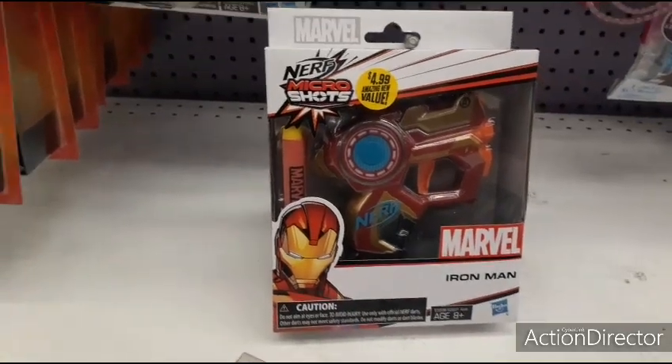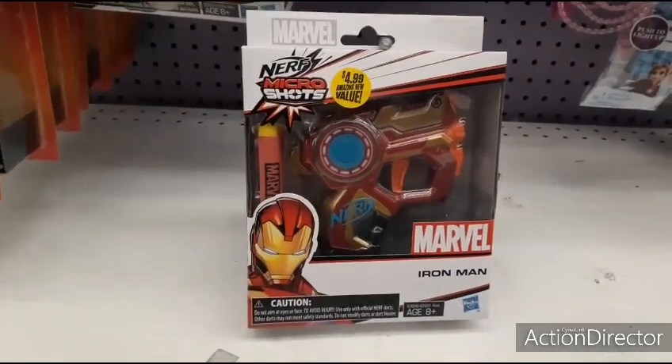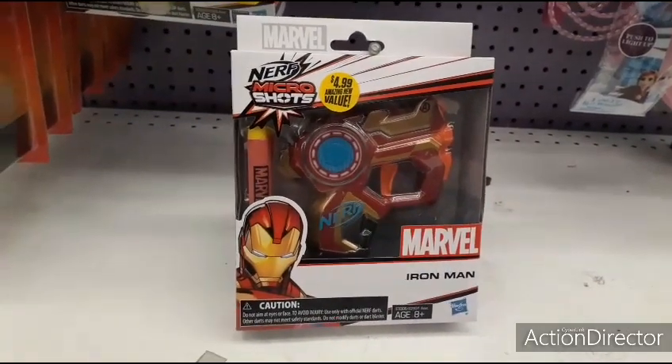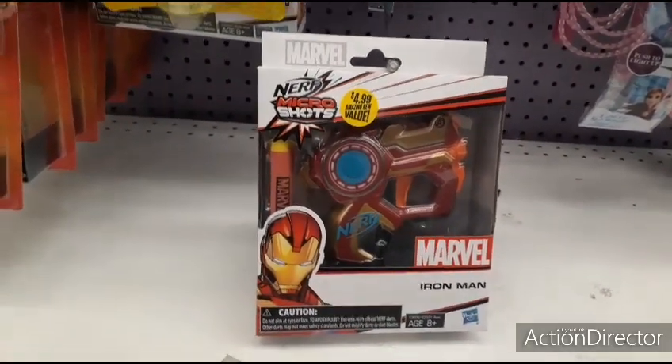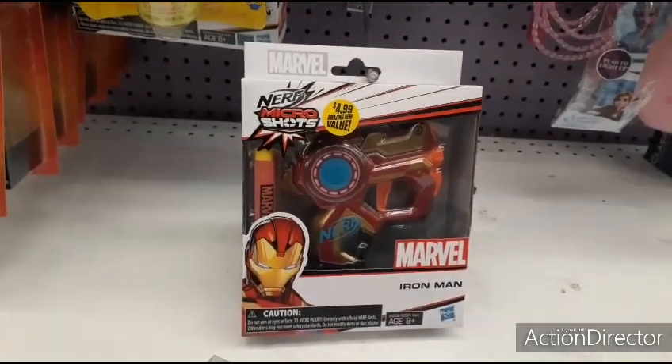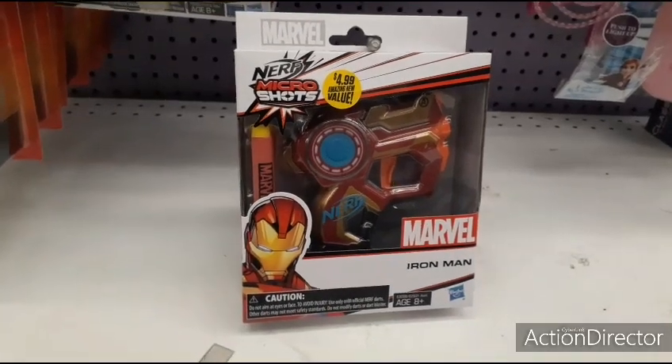Anyways, this is just a walkthrough to kind of show you all what I'm seeing here at the 99 cent store, and I hope you all enjoyed it. As always, have a great day or a great evening. Since I didn't load up a video yesterday, I'm gonna hit you all with two. So I hope you enjoy them — I will see you all later, my friends. Thank you so very much.